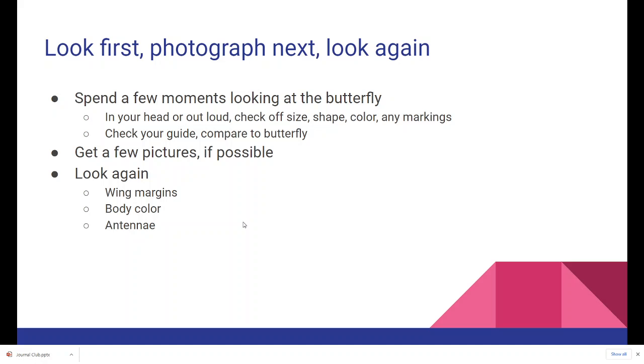The way I like to identify butterflies is to look first, photograph next, and then look again — if the butterfly is still enough to allow that. Spend a few moments looking at the butterfly and mentally note the size, shape, color, and any markings that stand out. Check your guide and compare it to the butterfly. Look at the wing margins, body color, and antennae — all of that will give you additional information to help narrow down the species.